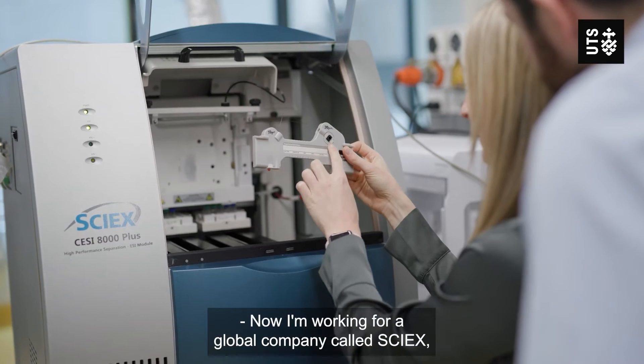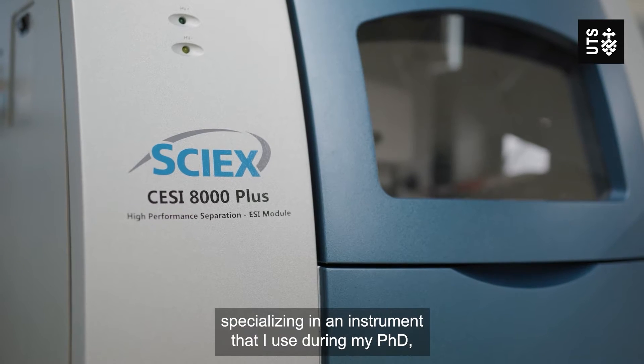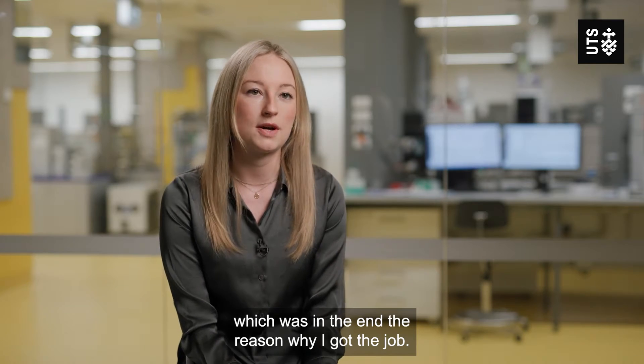Now I'm working for a global company called SIEX, specialising in an instrument that I used during my PhD, which was in the end the reason why I got the job.